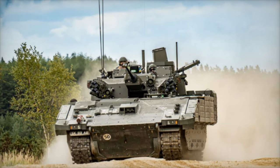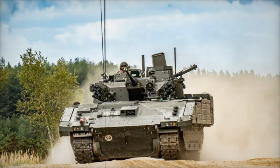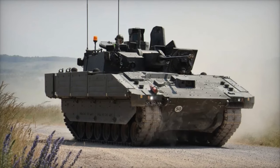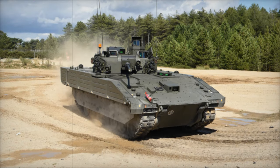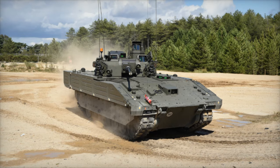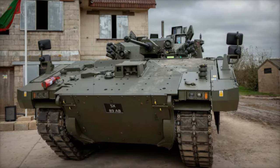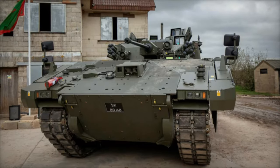As the UK Army modernizes, Ajax stands at the forefront, delivering a powerful blend of mobility, protection, and technological sophistication. Its role in reconnaissance, engineering, and combat support underscores its significance in maintaining the Army's operational edge. Moreover, Ajax enhances NATO's collective defense initiatives, positioning the UK as a steadfast ally in global security. With its innovative design and mission-specific versatility, the Ajax family is set to remain a key asset in addressing the evolving demands of 21st century warfare.